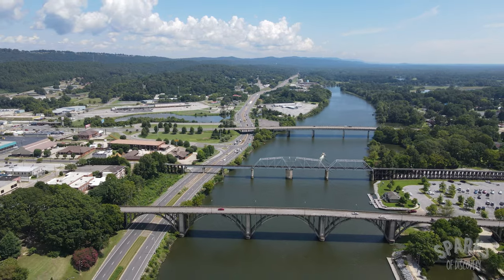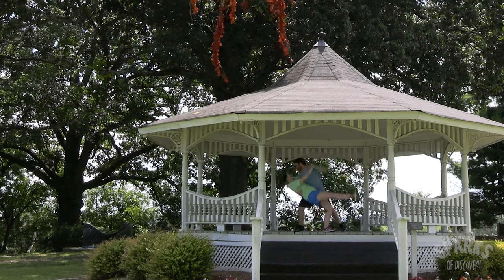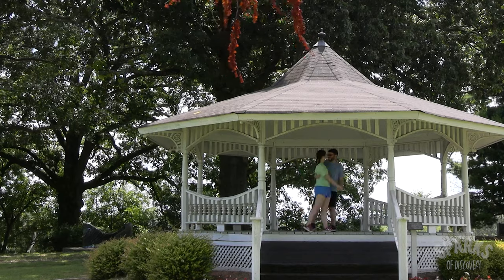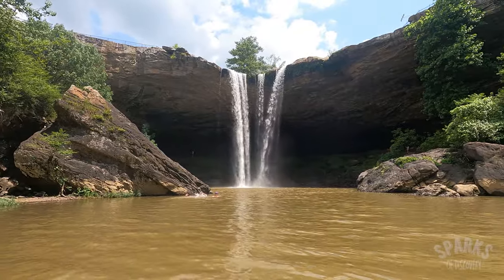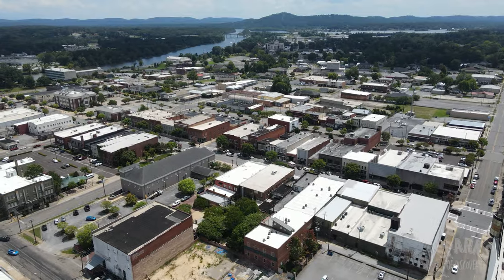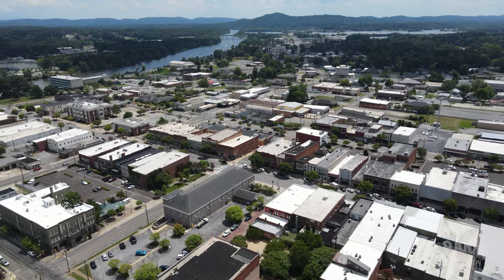From the shining waters of the Coosa River to the historic downtown with its specialty shops and tasty food, to the breathtaking natural wonder of Nakalula Falls — the city of Gadsden is home to some of Alabama's most interesting and unique places.